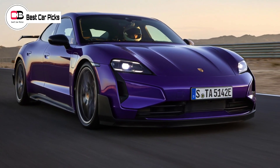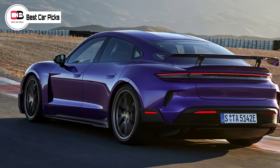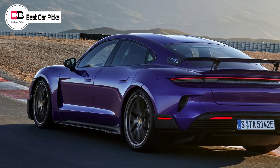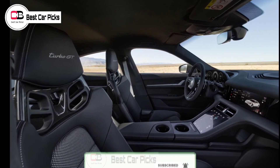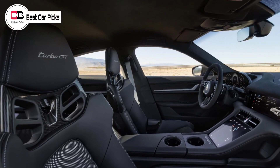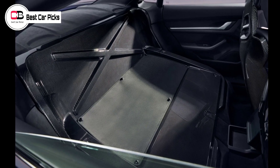To help build the new car's profile, Porsche development driver Lars Kern recently recorded the fastest lap for a road-approved electric car at the famous Laguna Seca circuit in California, with a time of 1:27.87, having already set a new class record on the Nürburgring at 7:07.55 in a pre-production version of the car, making the Turbo GT the fastest four-door of any powertrain type on the Nordschleife.